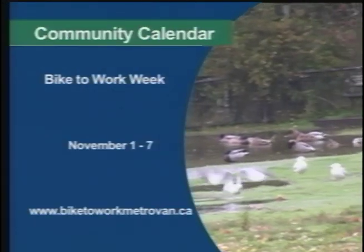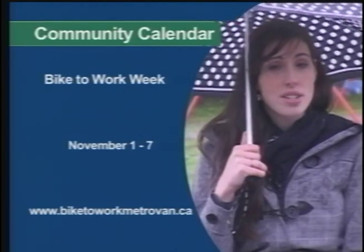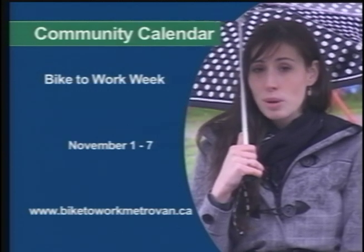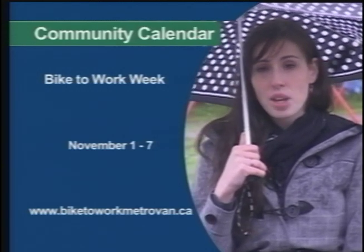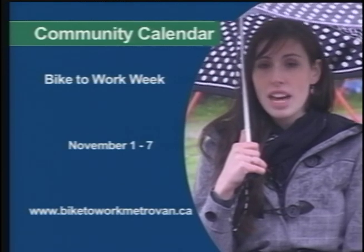Feel like you need to work off all the candy and chocolate you've eaten in the last week? Well, you're in luck. Bike to Work Week starts on the 1st and goes through to the 7th. With lots of great prizes to win, you'll help the environment along the way. Go to www.biketoworkmetrovan.ca for more information.